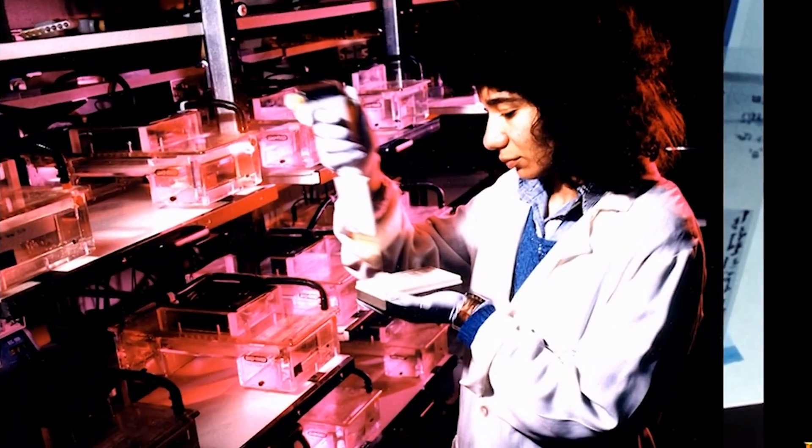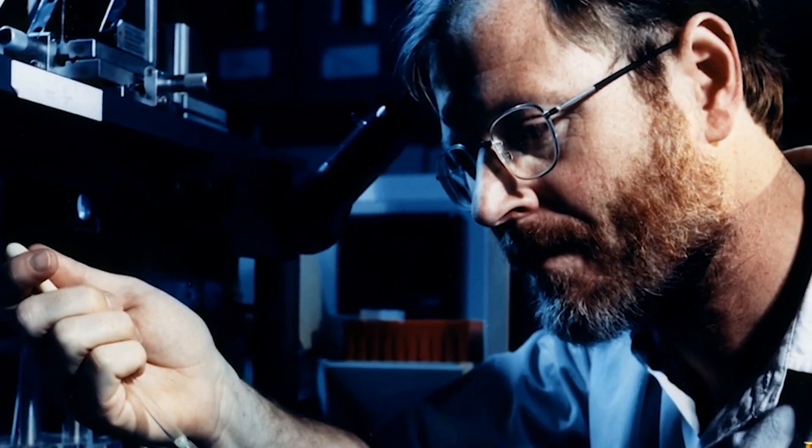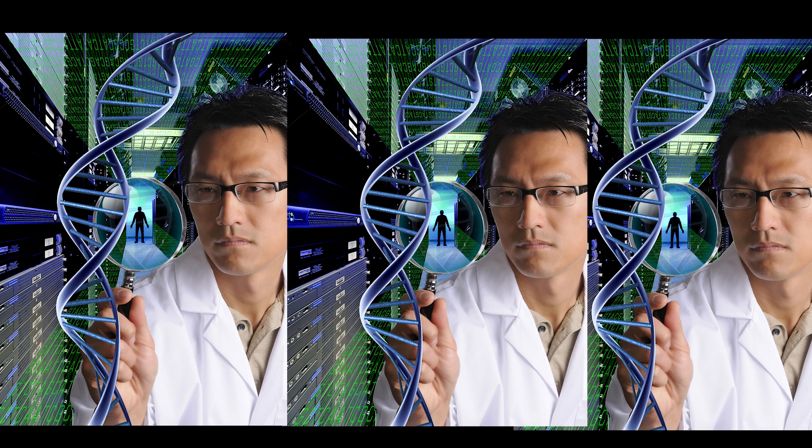Sequencing the human genome began as a laborious worldwide project. To sequence and analyze a genome is different today. As Wu Feng points out in his classroom lectures, the time needed for the task has been compressed from weeks to minutes, and the cost has dropped from $95 million to $6,000.